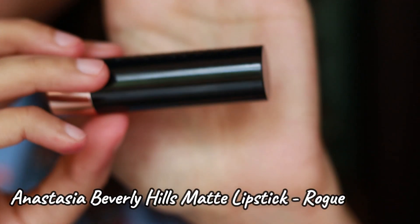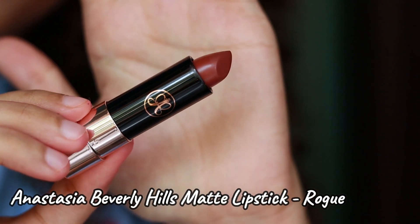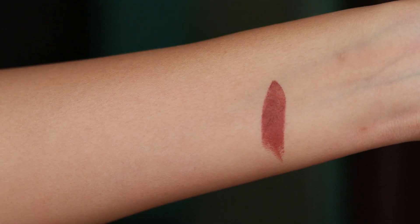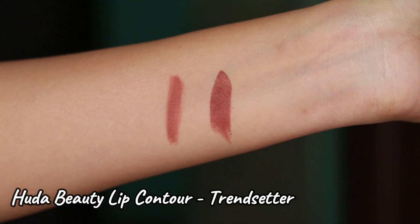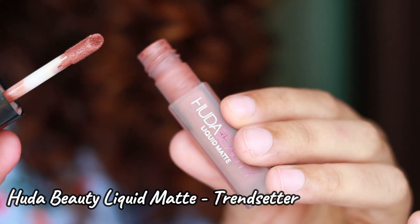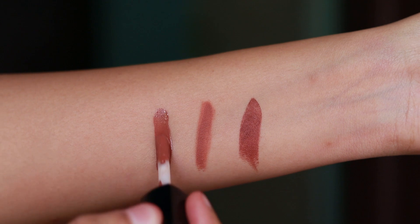The next lipstick is by Anastasia Beverly Hills in the shade Rogue — I thought it was Rouge but I think it's Rogue — and it's a very pretty warm brown shade. For reference, I've swatched the Trendsetter lip liner by Huda Beauty here. The dupe for this is the Huda Beauty liquid matte in the shade Trendsetter.